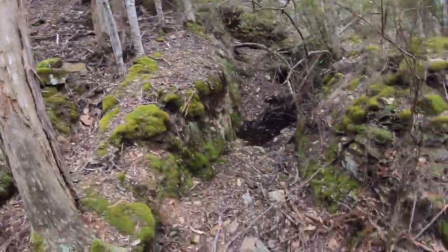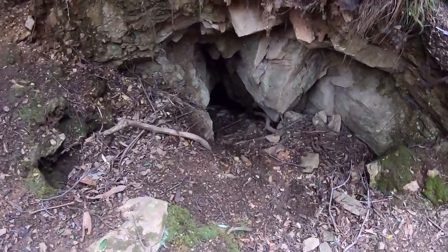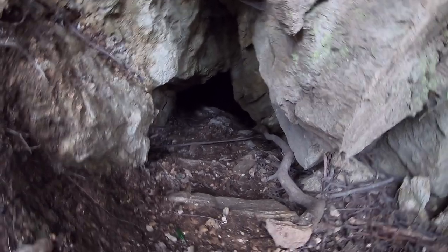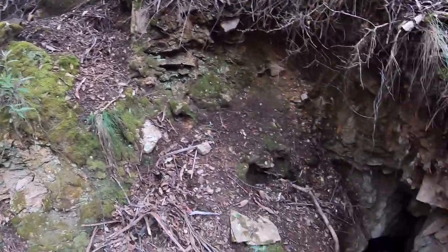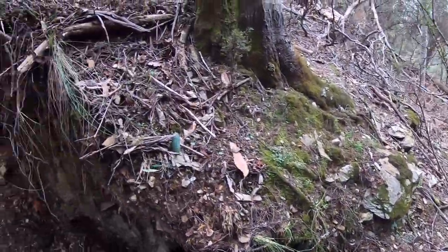Hi guys, welcome back. I just want to show you something I've come across while swinging the detector. I found another mine shaft, and god only knows how far inside that goes. It's pretty cool to see that the old timers have literally just carved a hole down on the side of this hill, here in the middle of nowhere.